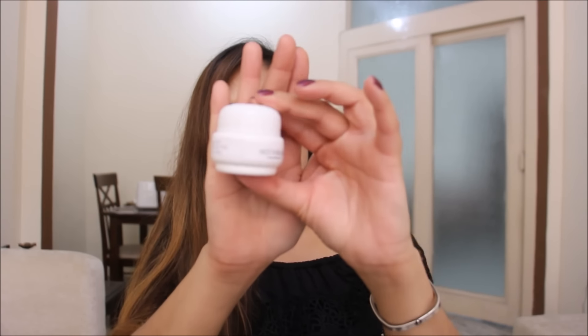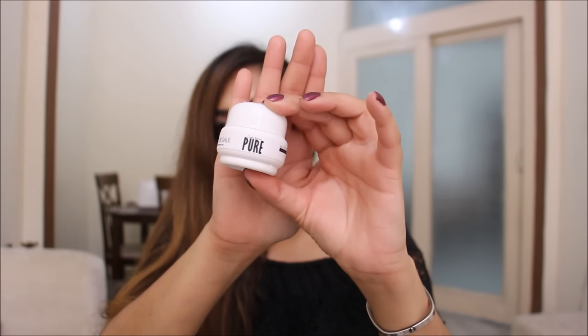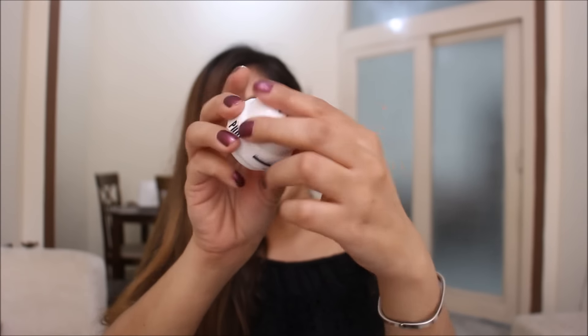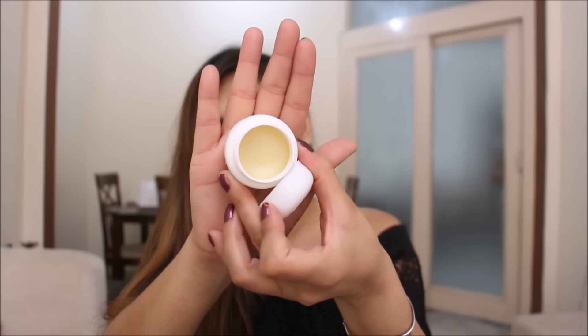The last product is this little container of shea butter. For the longest time I've been thinking of getting shea butter because it's very useful for a lot of things, and Fab Bag thankfully gave us some this month. It's called Karite Buerre Pure Shea Butter and it is 499 rupees.